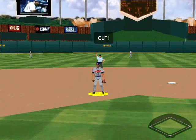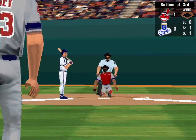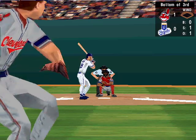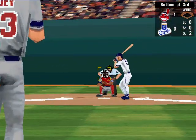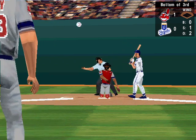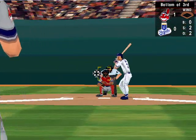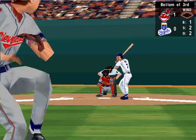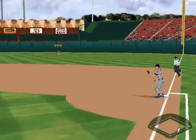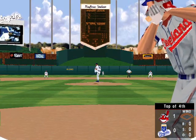Fly ball to second base, a routine catch for Vizquel. Curve ball for the first strike. Fly to second base — there's the second out. Jeff King at the plate, he's hit one for one this afternoon. Right down the middle, that's one. The 0-1 pitch — foul to left. Curve ball for ball one. Laced up the middle — out at first. That ends a 1-2-3 inning. Headed to the top of the fourth inning. Cleveland leads Kansas City 1-0.